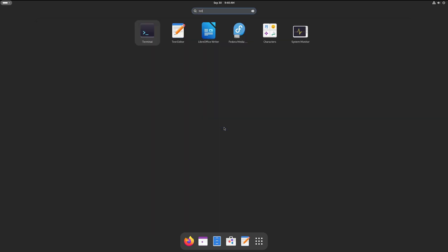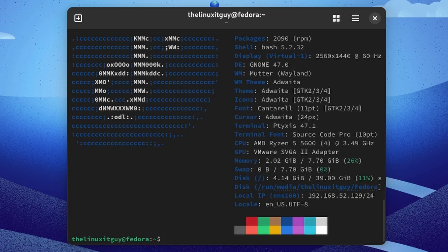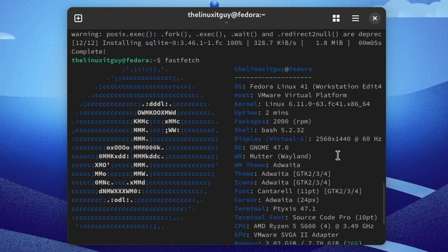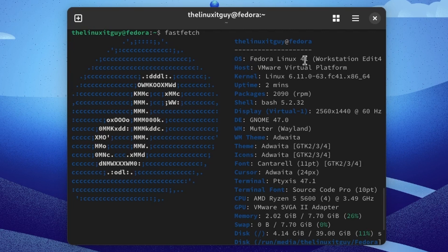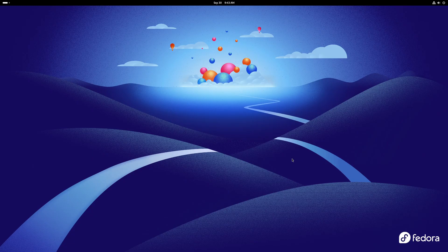I'll press super, type in 'terminal', and let's try fastfetch. That did work. We're running Fedora 41, Linux kernel 6.11.0-63.fc41, 64-bit, with 2090 RPM packages. The shell is Bash 5.2.32, our desktop environment is GNOME 47, and we are running Wayland. We're using two gigs of our allocated eight.